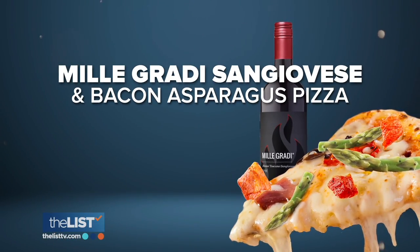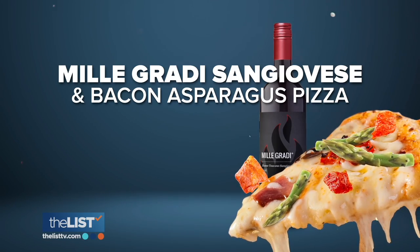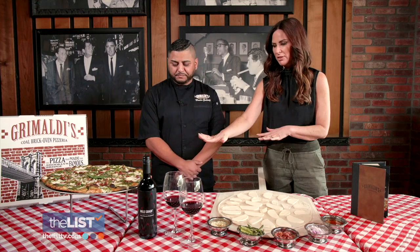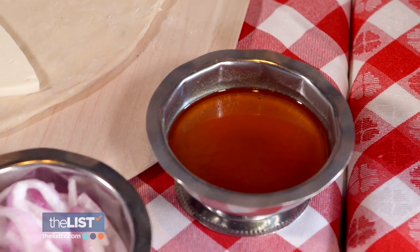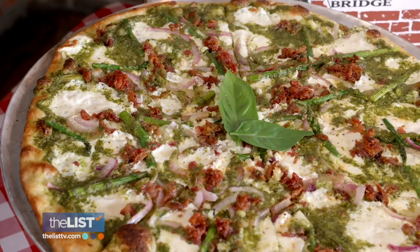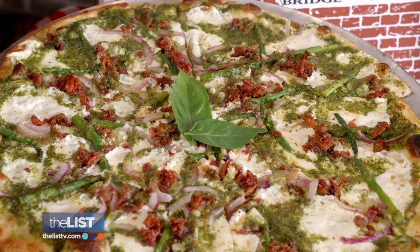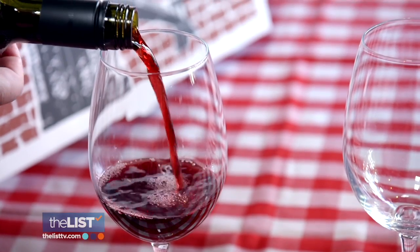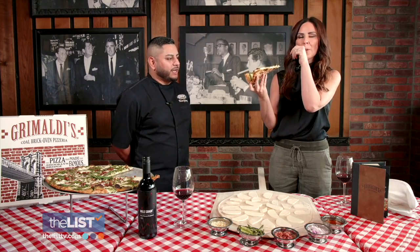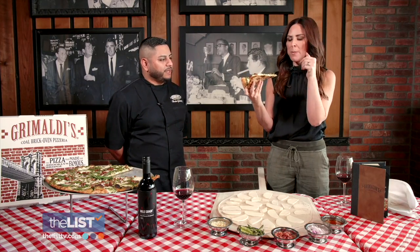Next, Meiomi Caraty Sangiovese and bacon asparagus pizza. This looks delicious — it's a pesto-based pizza with red onions, garlic, and then finished off with a homemade spicy honey garlic. Since this pizza is rich and spicy, Hector chose a sangiovese to wash down the pie. This is a little bit drier and it will help cut through all the richness on the pizza. You should be tasting that nice smoky saltiness from the bacon, that richness from the pesto, and those herbal notes from the basil in the pesto.